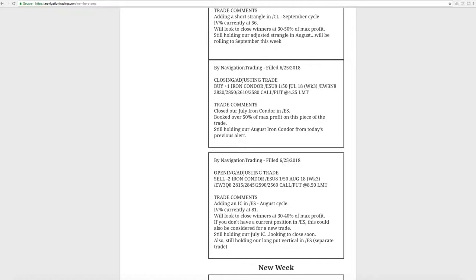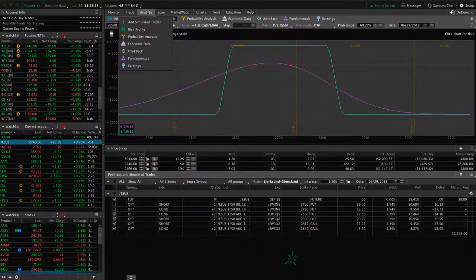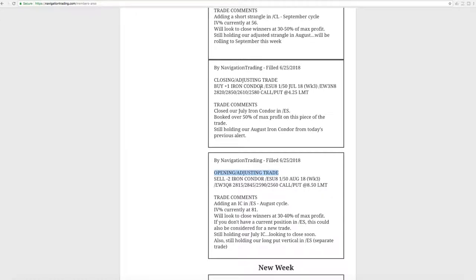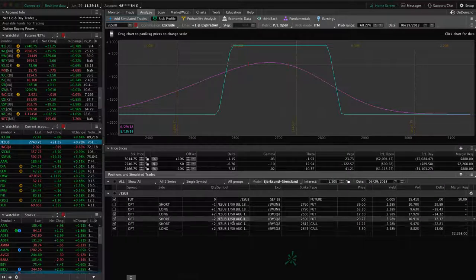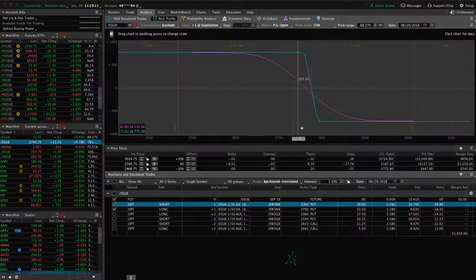The first trade was an opening adjusting trade in ES, the S&P future. We added an iron condor. We had a couple of big down days and then the last couple of days ripped back higher. The iron condor we put on is still fairly centered, just waiting for some more time to pass. The very next trade was a closing iron condor — we booked a profit over 50% of max profit on that piece. We're still holding the other one. In ES, we also have a long put vertical to keep that short delta, that short bias in our portfolio. It's in range with a little bit of profit, but just waiting for some more downside to benefit that piece.